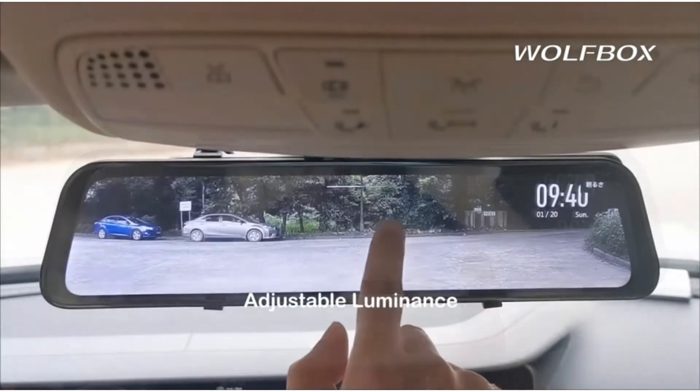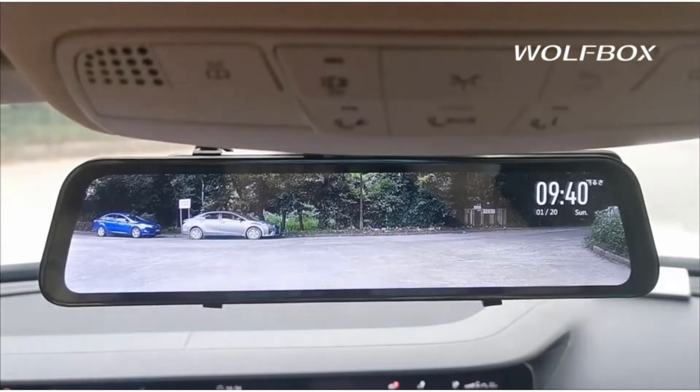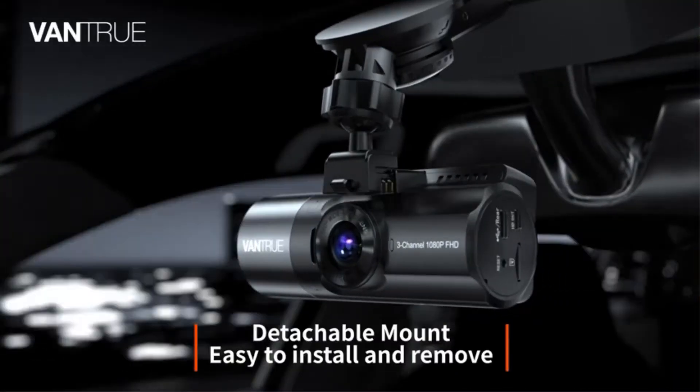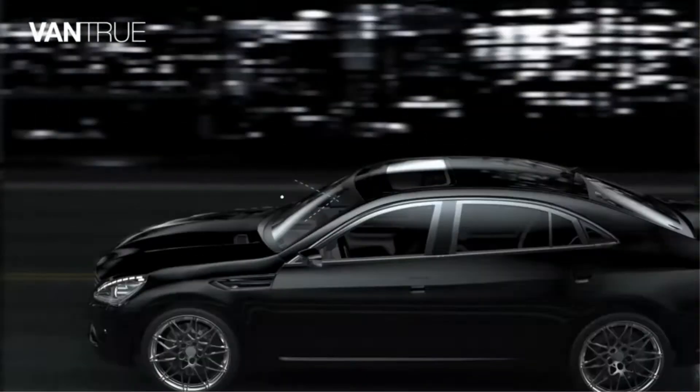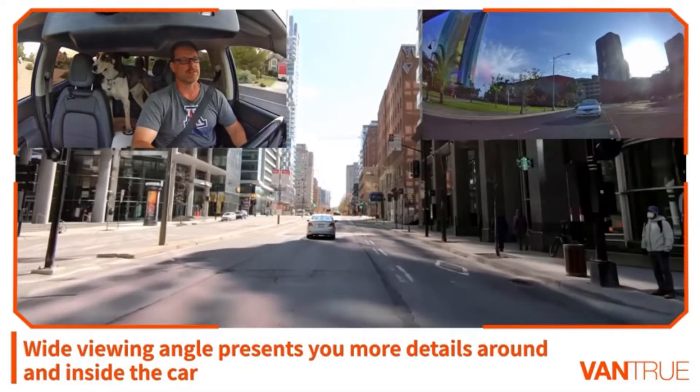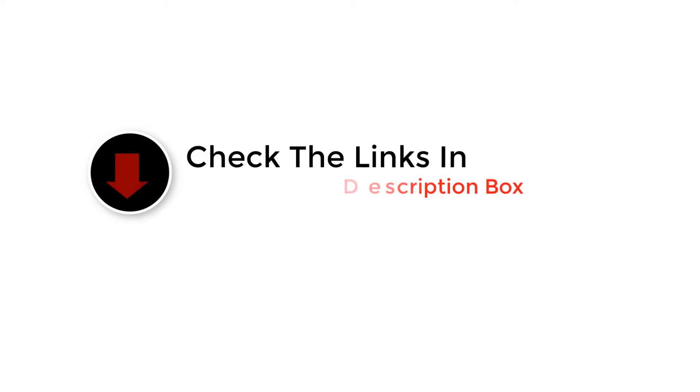Hey guys, in this video we are going to be checking out the best front and rear cameras for car. Through extensive research and testing we've put together a list of options that'll meet the needs of different types of buyers. We have included options for every type of user, so whether you are looking for the best budget option, if you want more information and updated pricing on the products mentioned, be sure to check the links in the description below. So let's get started with the video.